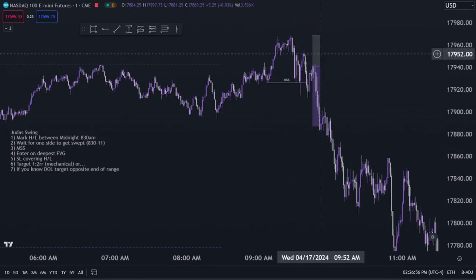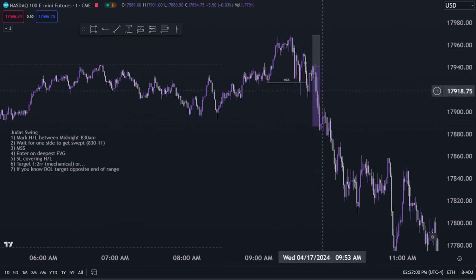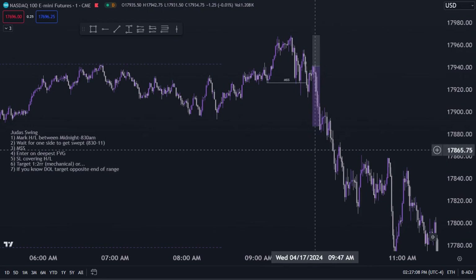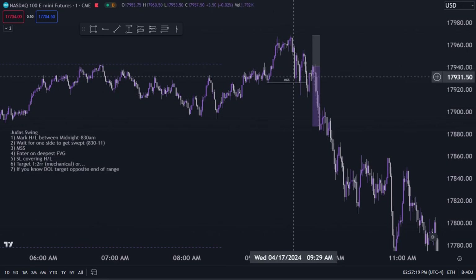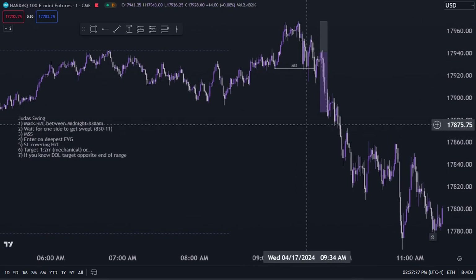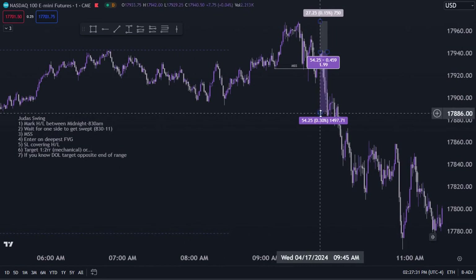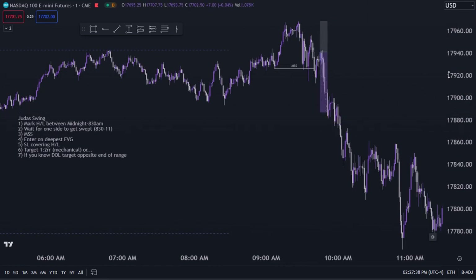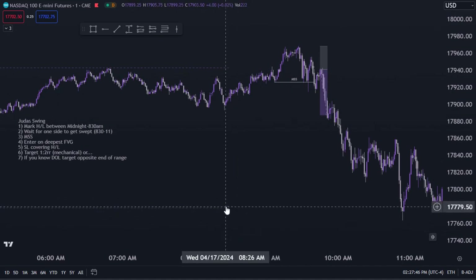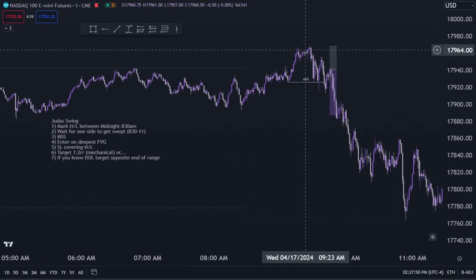This strategy works without a bias — it's mechanical. Sometimes price will short, hit your one-to-two, and keep pushing. That's fine. But if the higher time frame — hourly, daily, weekly — is bearish and you know your draw on liquidity is below, you're aligned with the higher time frame. Instead of taking a fixed one-to-two, you can target all the liquidity at the low of the day. All the liquidity from everyone who went long throughout the day is resting down there.